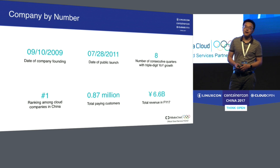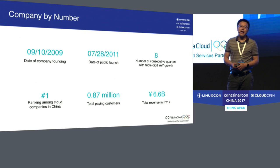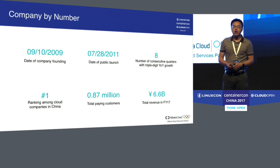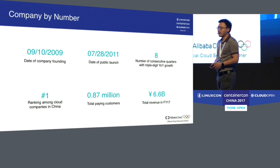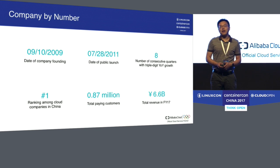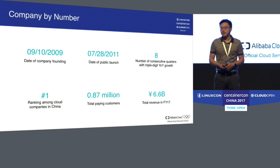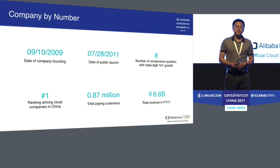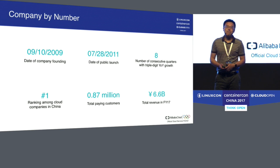Since then, we've seen tremendous growth of Alibaba Cloud. In the last eight quarters, we have seen triple-digit growth year-over-year consecutively. That puts us number one in terms of cloud companies within China. In our last quarter's report, we reported 0.87 million paying customers, and the total revenue for fiscal year 2017 was 6.6 billion — almost 1 billion US dollars.